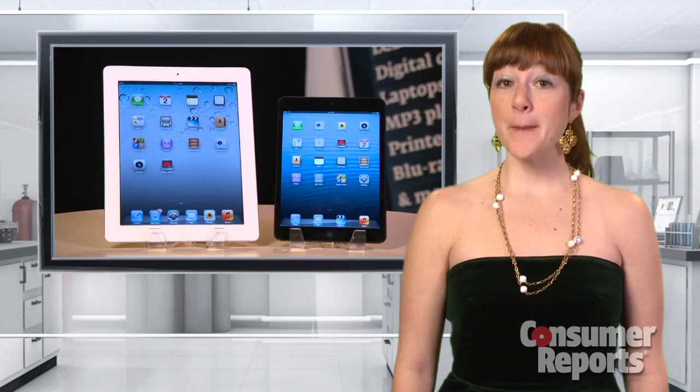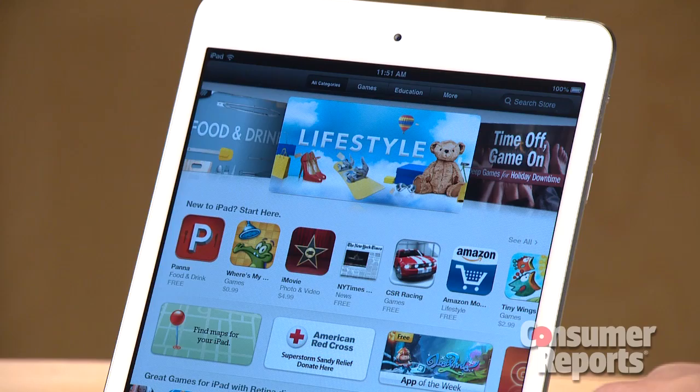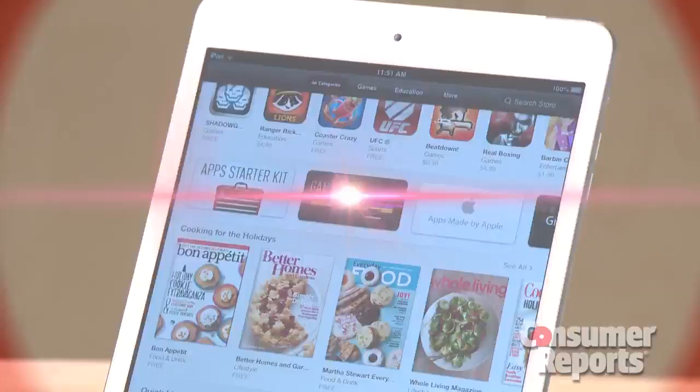Tablets are the talk of the town, and the iPad Mini might be smaller than the original, but its 7.8-inch screen packs a punch with bright colors and crisp text. And for $330, it has all the content and apps you've come to expect from Apple.